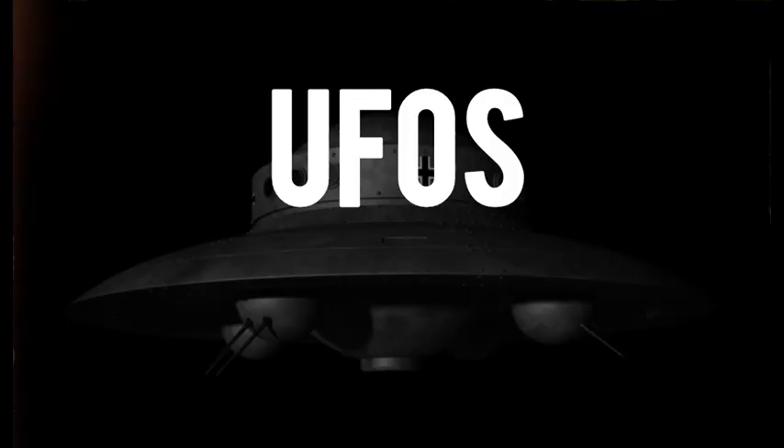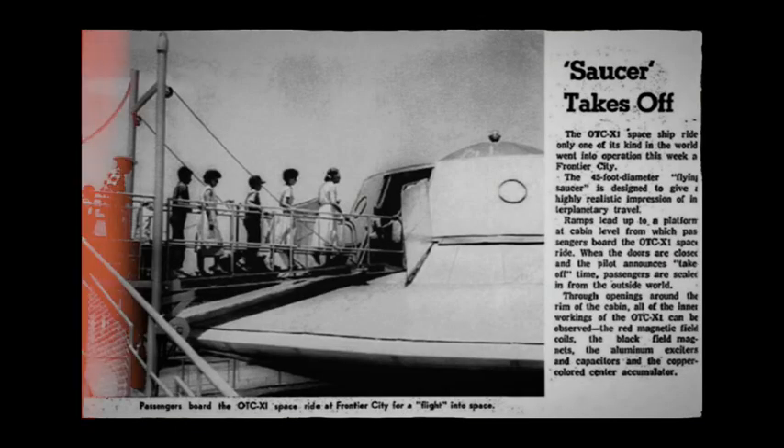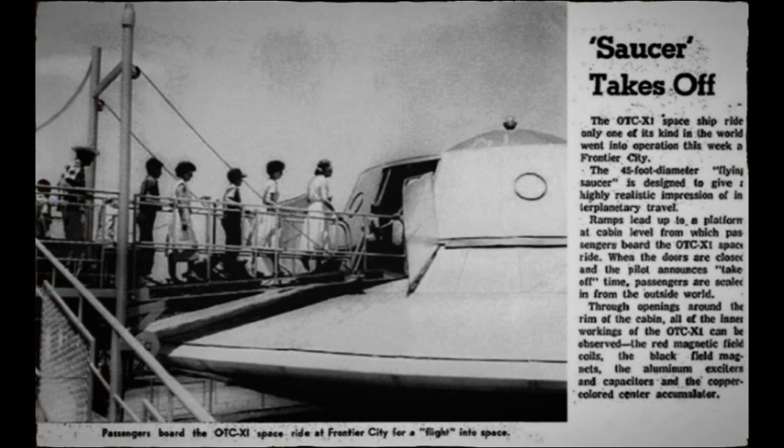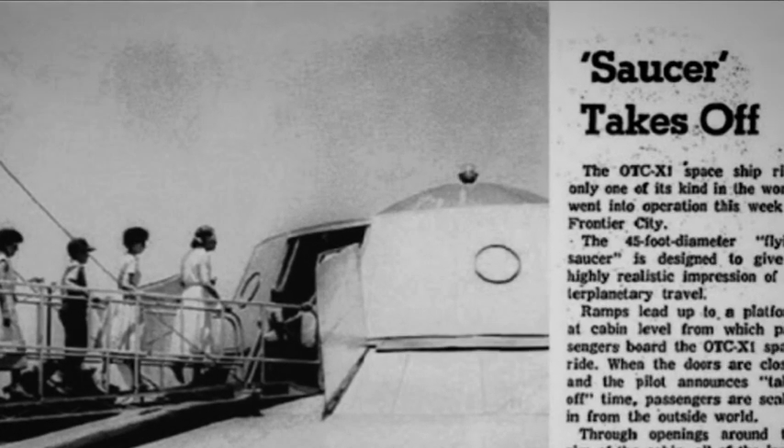So that was a little preview on UFOs, but now things get interesting. We are going to talk about this mysterious platform that was built by humans, which is called the OTCX-1, and how it gets activated by free space energy. Are you interested? Let's get started.